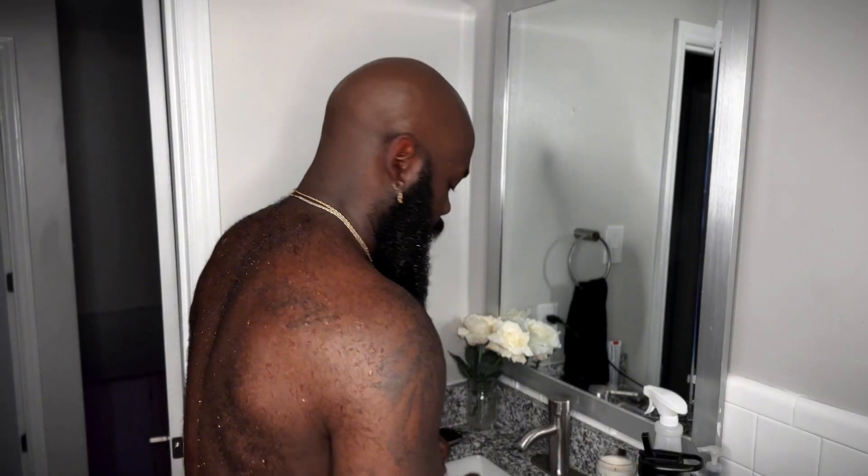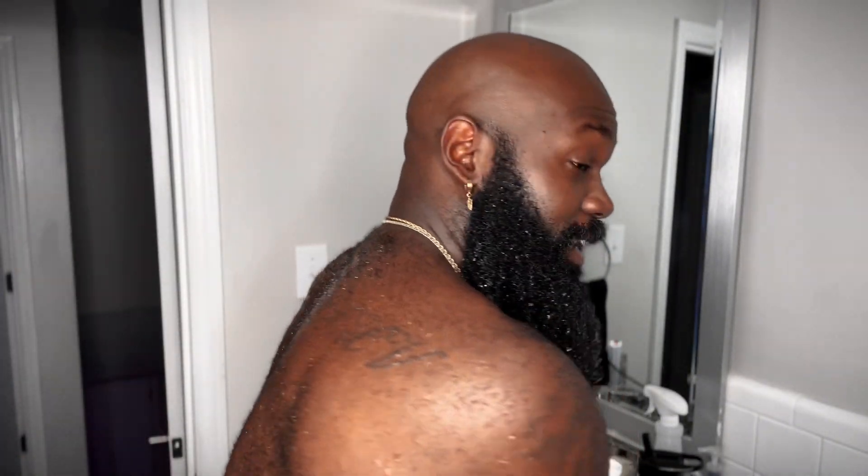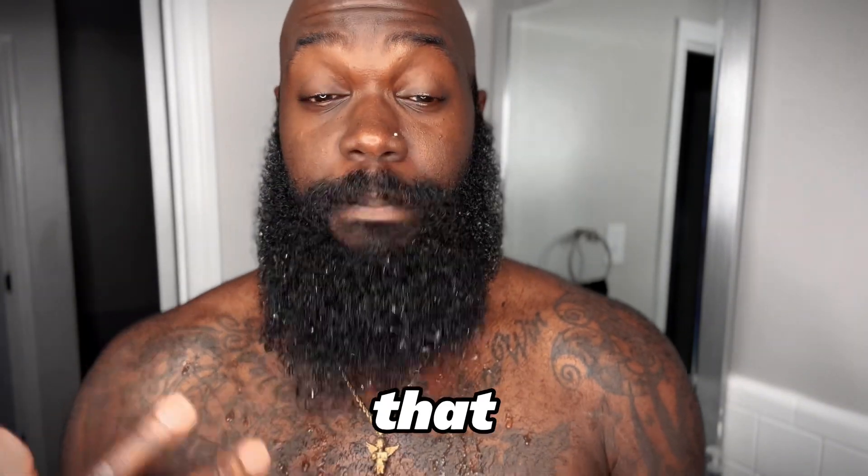I just wanted to wet my beard some more and go ahead and open this up. My nose is a little stuffed up, but before I washed my beard — before I got sick — I did have a chance to smell it, and it definitely gives you that nice winter chill, especially that eucalyptus and that peppermint. And even with a stuffed-up nose, it smells really good.